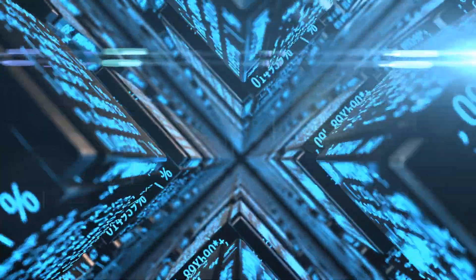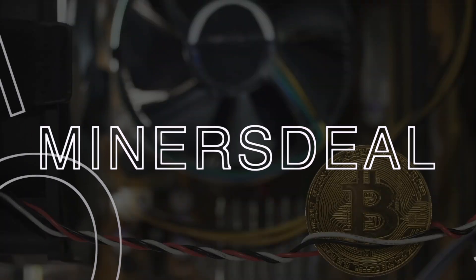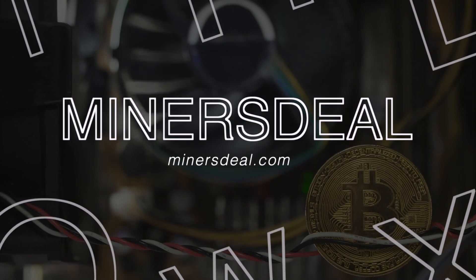So guys, these are the top 10 most profitable cryptocurrency miners at the moment. You can purchase any of them at minersdeals.com.